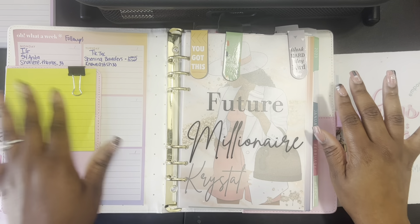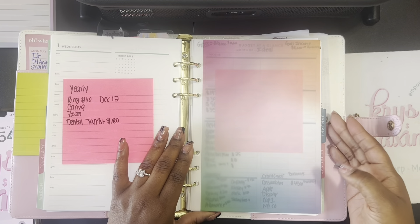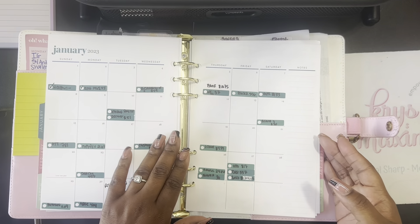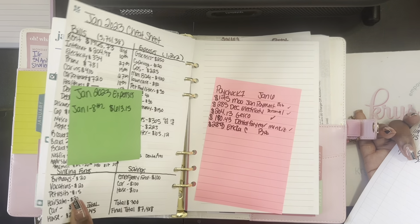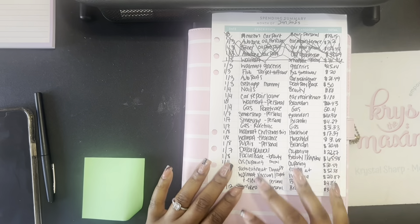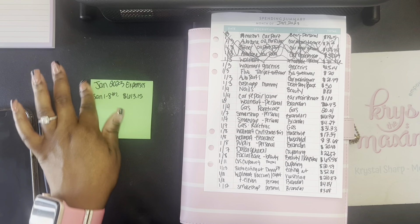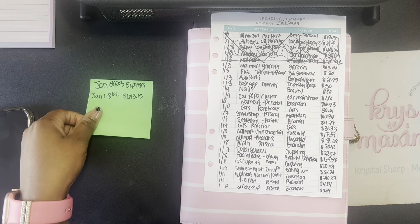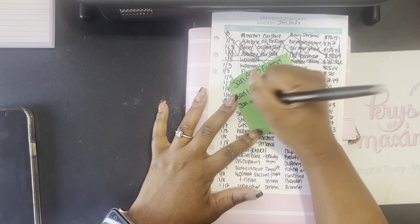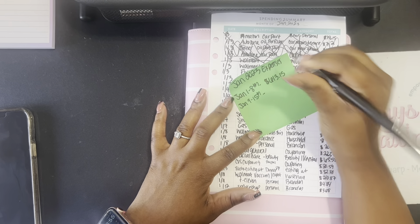This is what the front looks like — it has my life, business, everything in here. We're going to go to the back, click budget, and open up to my budget spread for January. This is what my overview looks like for January for bills, and then we'll pull out the expense tracker. We're tracking my spending from January 9th through the 15th — Monday to Sunday — then tally up how much we spent.